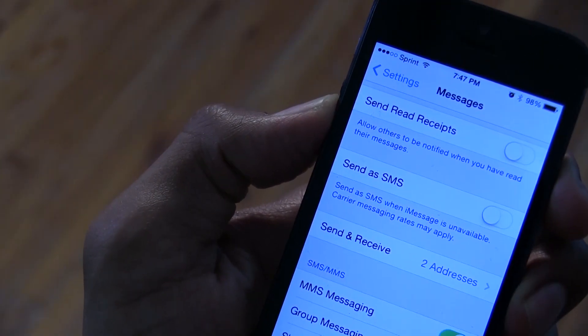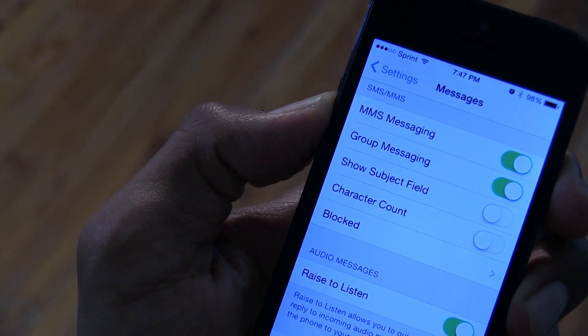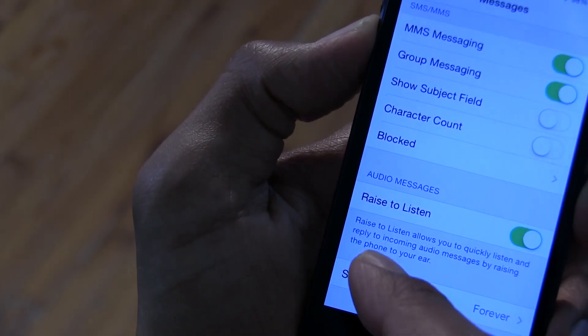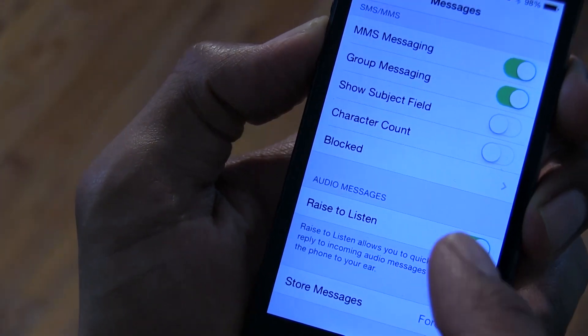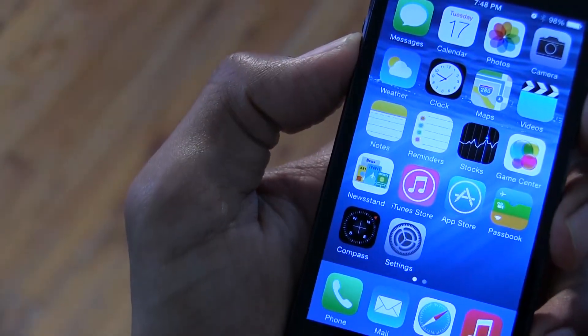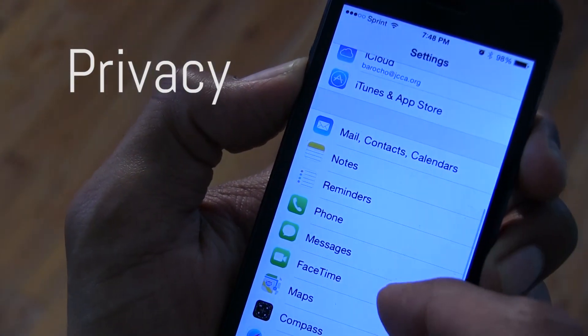They added a new 'Raise to Listen' feature. This feature will basically allow you to quickly listen and reply to incoming audio messages by raising your phone to your ear. Pretty cool. The Privacy section within Settings was also updated with Beta 2.